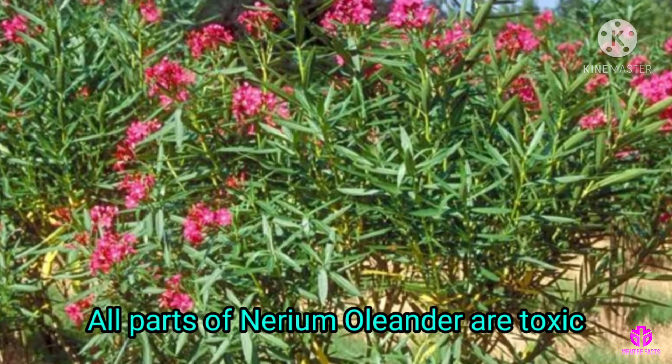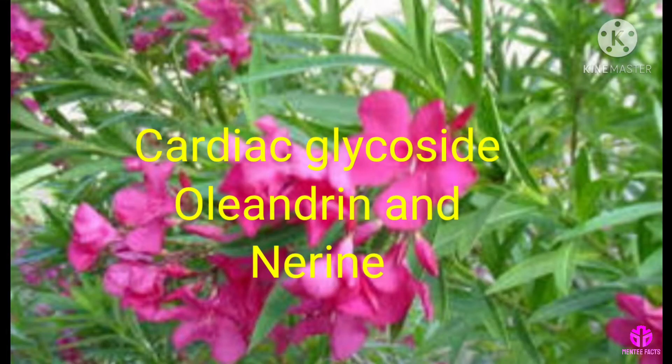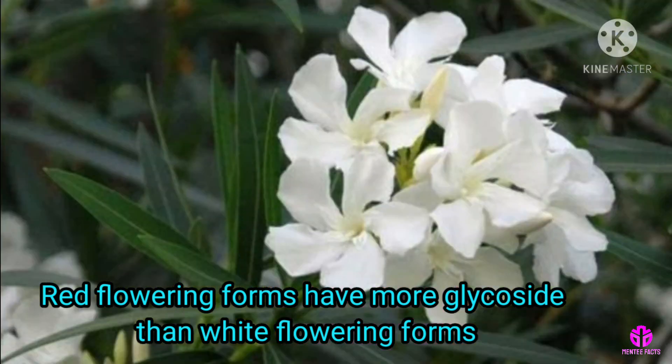All parts of Nerium Oleander are toxic due to cardiac glycosides, oleandrin and neriine. Red flowering forms have more glycoside than white flowering forms.